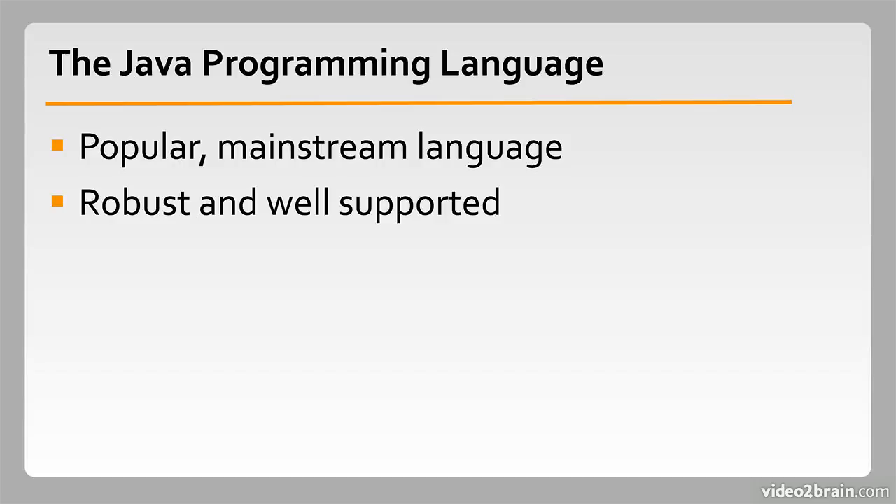Java also has extensive infrastructure support, with many popular frameworks built around it. For example, you might find yourself working on a project that uses the Spring framework, or perhaps Java EE, the Enterprise Edition. All these and more require a knowledge of Java programming, and that starts right here.